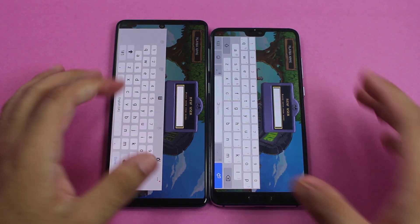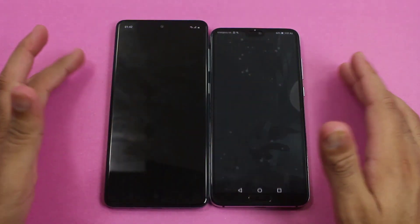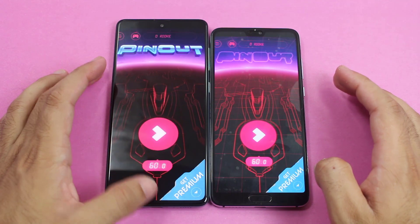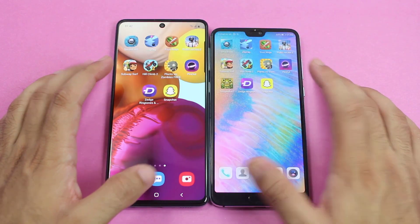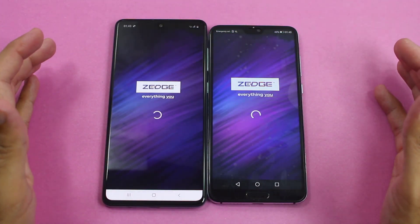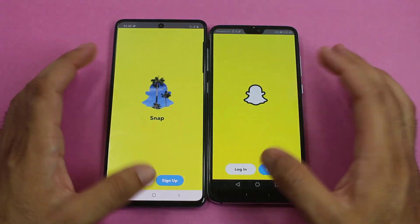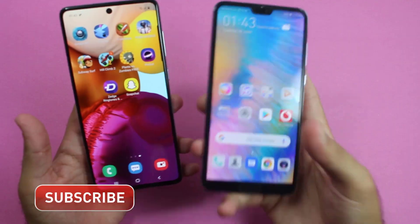Again faster on the Galaxy A71. Pinout was also quicker on the Galaxy A71 once again. Zed was exactly the same time on both smartphones.